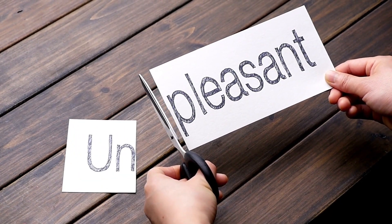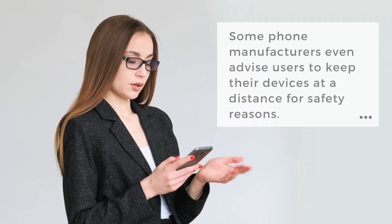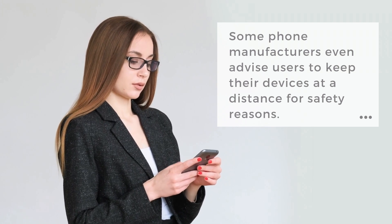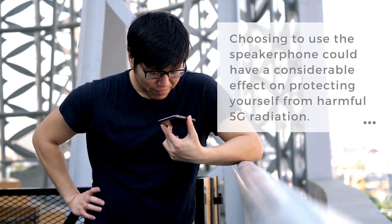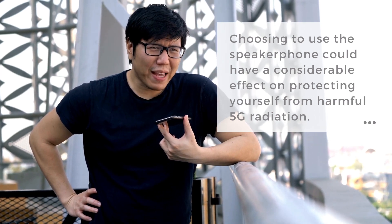Keep some distance. Distance is critical for protecting yourself from 5G. That means storing your phone away from your body and using EMF protection cases when moving around. Some phone manufacturers even advise users to keep their devices at a distance for safety reasons. For example, Apple recommends users have a 10mm space between their iPhones and their bodies. So choosing to use the speakerphone could have a considerable effect on protecting yourself from harmful 5G radiation.